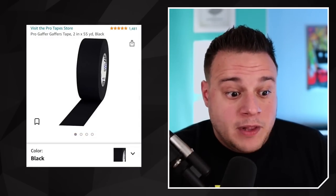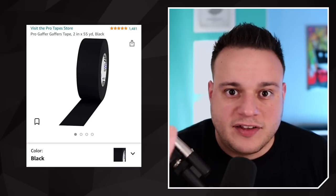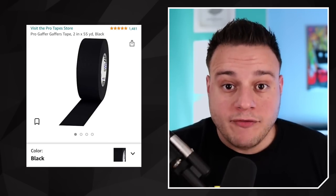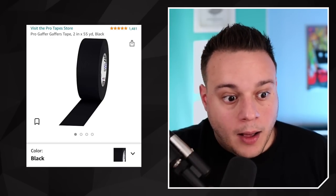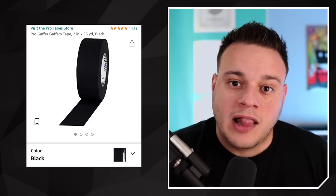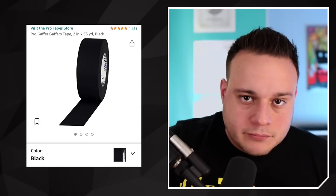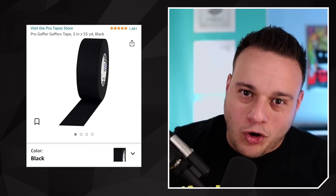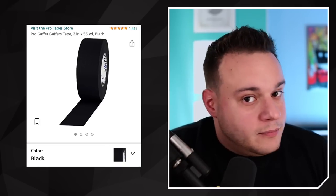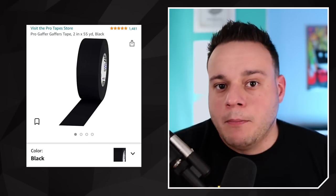Gaff tape is another big one — we go through this a lot. Pro Gaff is my favorite; it's the best gaff tape out there. It's about $25–$30 a roll, but worth every penny. It sticks everywhere without leaving residue, comes in a fat roll, and comes in every color. I always keep black and white, and I use lime yellow to stripe a caution line over wires across doorways. I always order it off Amazon — it comes quick, good price. I do it Sunday night, it's there by Monday or Tuesday, and I'm good for the weekend.